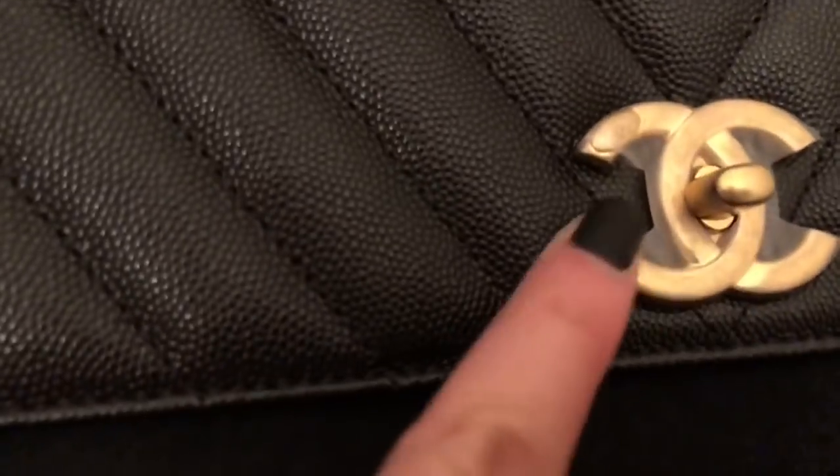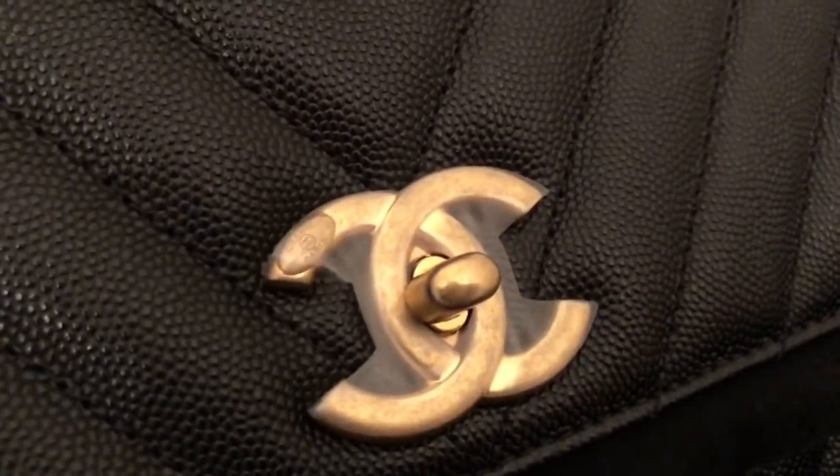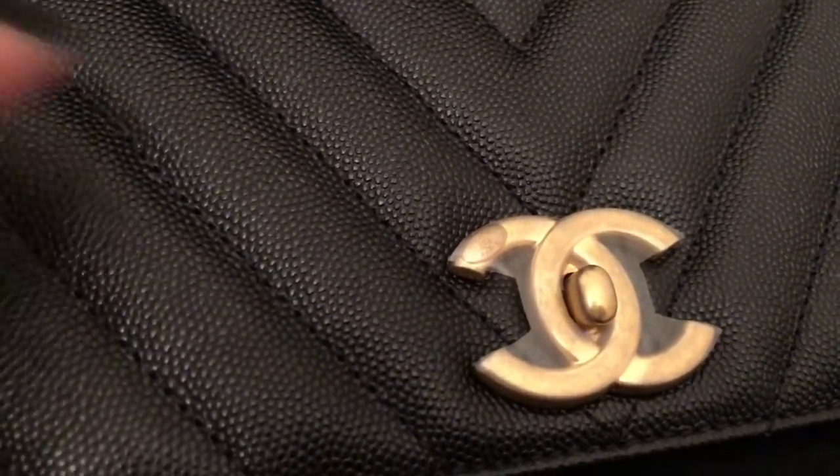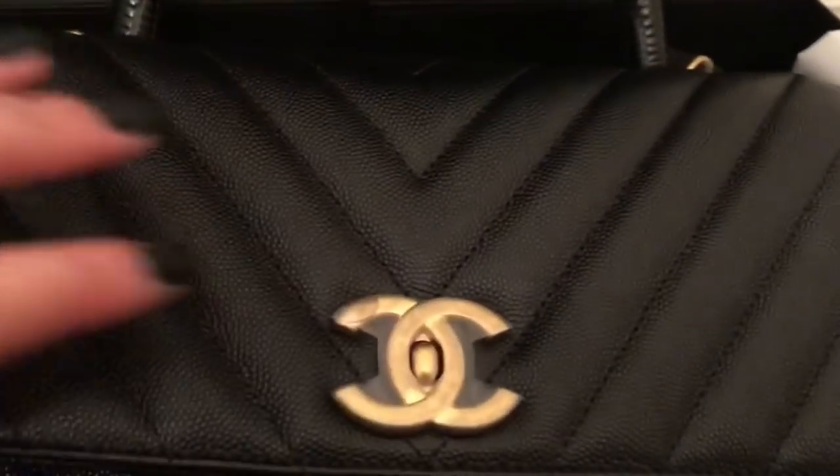My Chanel SA said the lizard handle is actually Python and it is dyed. There is some protective stickering kept on the hardware — I told my SA to just leave it as is. She was also able to give me this little belt cloth to keep the handle protected when not in use.